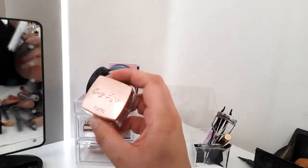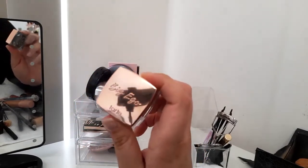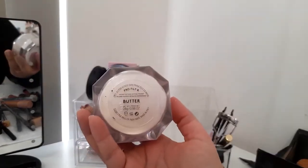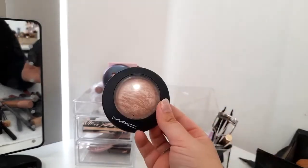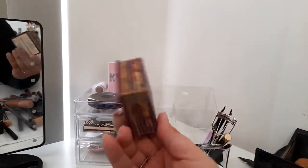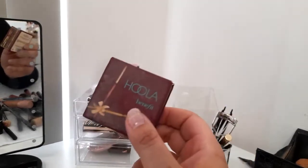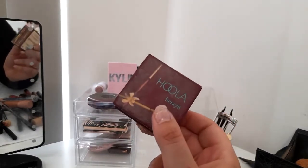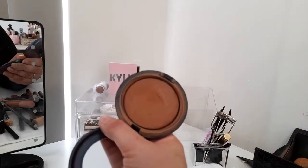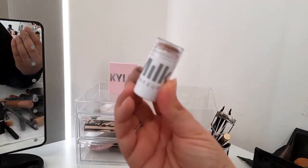I have the Anastasia Beverly Hills brow wand in clear and the Tarte Big Ego Brow Pomade — easy to apply, sits really well, absolutely love it. I have the Fenty Beauty Pro Filter in Butter, the MAC Soft and Gentle highlighter which is very subtle and gives a natural look, the Benefit Hoola bronzer which is my absolute go-to everyday, and the MAC Delphic bronzer which gives a beautiful natural warmth to the face.